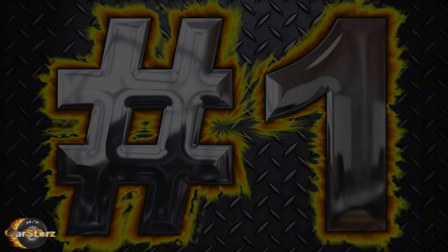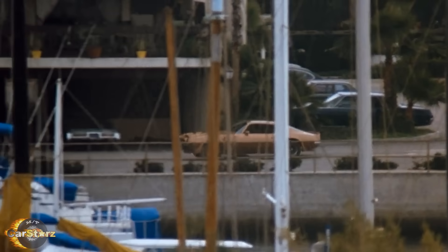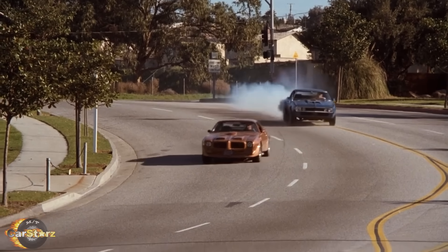Fact number one! Although the exact numbers are not known, it's estimated that there were between three to five different second-generation 1971 to 1976 Pontiac Firebird Trans Ams and/or Formula 400 models involved in portraying Ponch's car throughout the six-season CHiPs TV series.